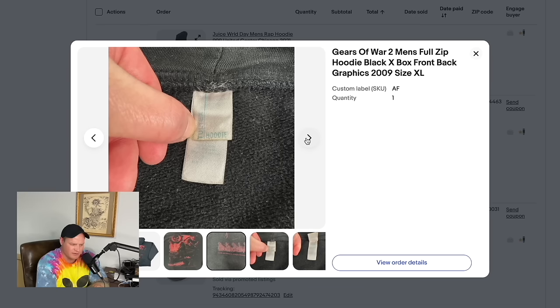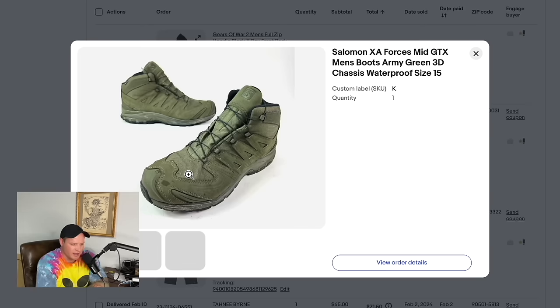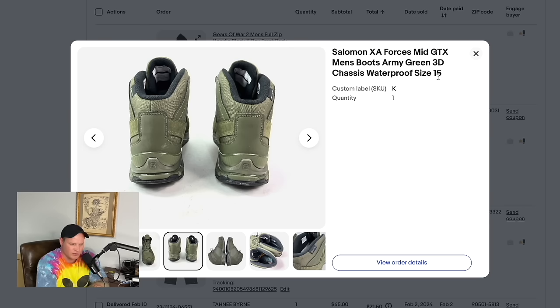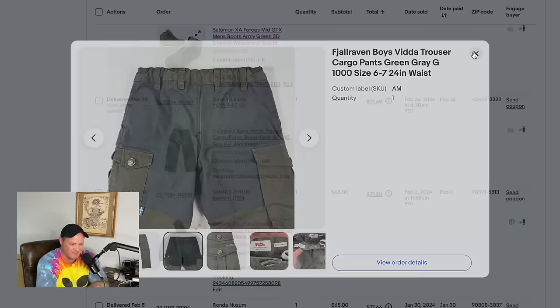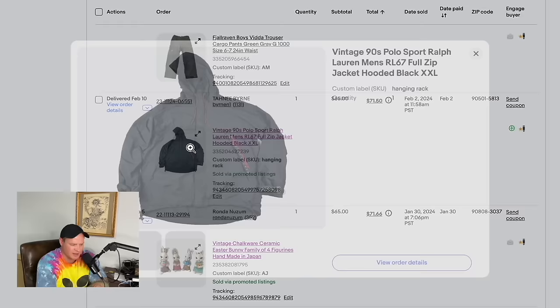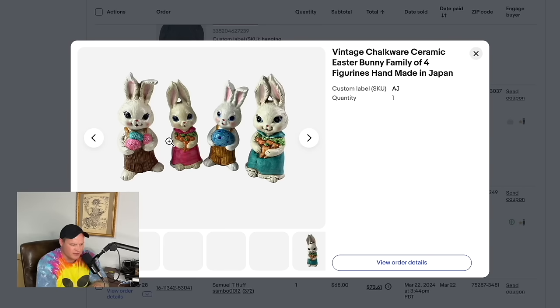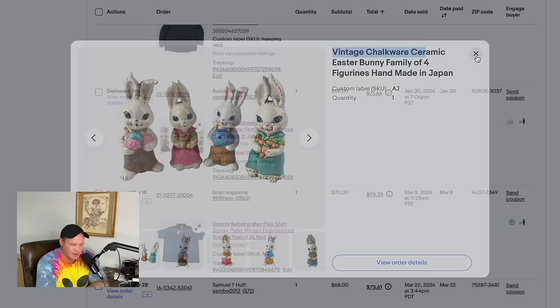A Gears of War 2 hoodie with a cool 2008/2009 graphic — bought at Goodwill in New York for $8 — sold for $63. A pair of Salomon boots, size 15, from Goodwill sold for $65. Some boys' pants sold for $60. A vintage 90s Polo Sport Ralph Lauren jacket from Goodwill — paid about $15 — sold for $65. Vintage chalkware ceramic Easter bunnies — Ally paid about $0.50 to $1 each — sold for $65.